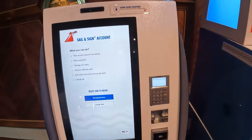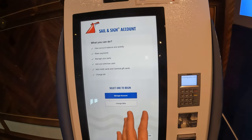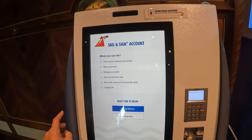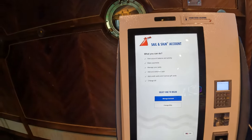One more important thing: there's a machine where you can look at your bill, check your sail and sign, or use cash to pay off your account. I really recommend using this machine instead of going to guest services, especially on the last or second to last day, because guest services is a nightmare.